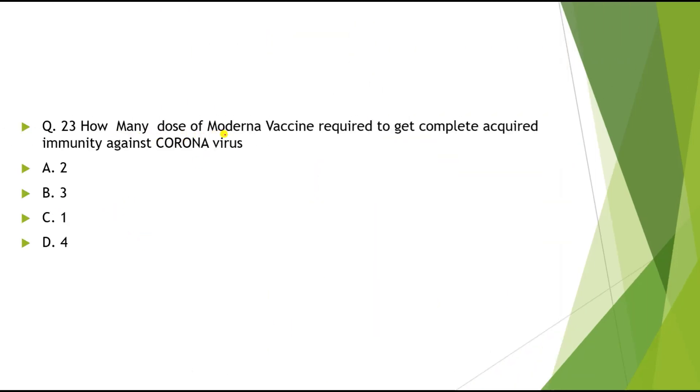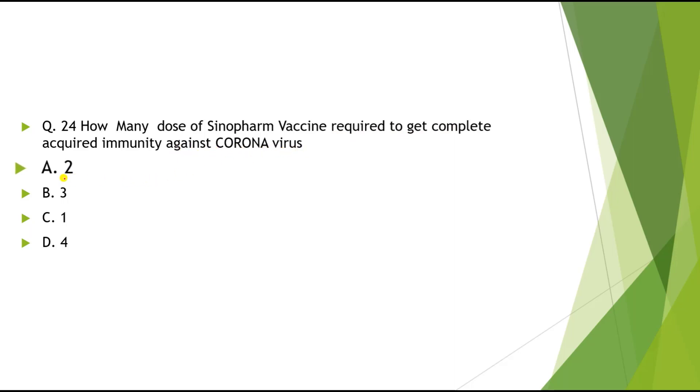Question 23: How many doses of Moderna vaccine are required to get complete acquired immunity against coronavirus? The correct answer is 2. Question 24: How many doses of Sinopharm vaccine are required? The correct answer is 2. Question 25: How many doses of Sputnik V vaccine are required? The correct answer is 2.